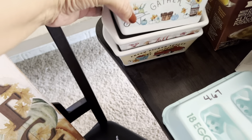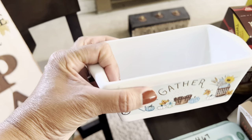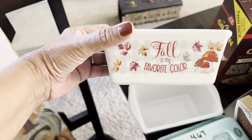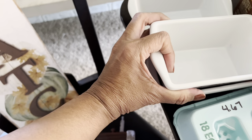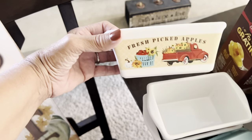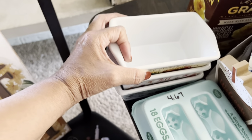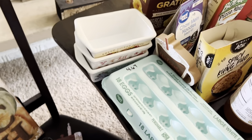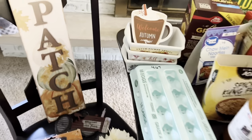They also had these adorable little ceramic bread maker dishes — one says 'Gather,' one is fall-colored which is my favorite of the three, and one says 'Fresh Picked Apples.' I'm going to use some for decorating and some in the kitchen. Total spent at the Five Quarter Store was $12.50 — decorations can get pricey, and Dollar Tree is putting out some really cute things.